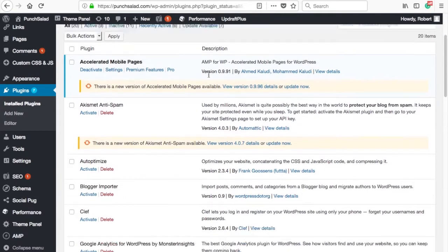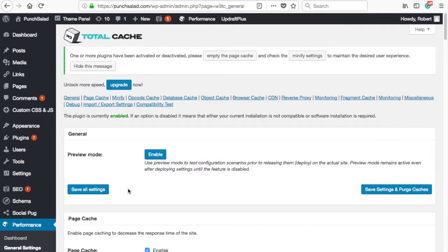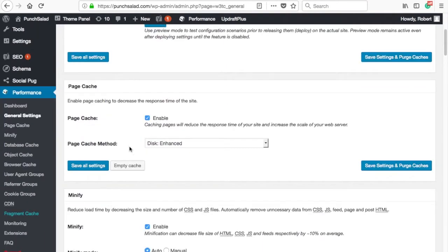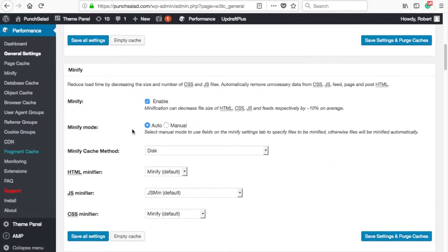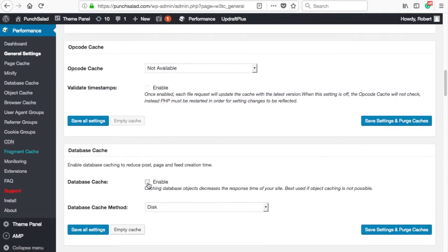Then scroll down to the W3 Total Cache plugin and click on settings. Here we will configure different types of cache. Make sure your page cache is enabled and that the method is set to disk enhanced. Also go ahead and enable the minify option and set the mode to auto. For the method, this should be disk. You can enable database cache if you're not on shared hosting — if you use shared hosting, leave this disabled.